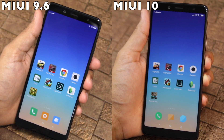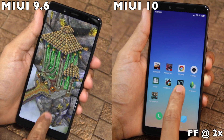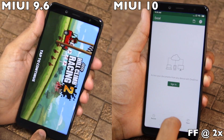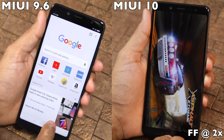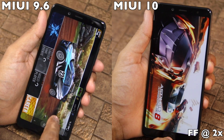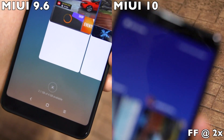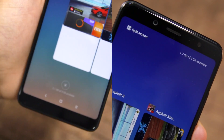What's even worse is that the phone's multitasking performance also seems to be affected, as the Redmi Note 5 Pro running MIUI 10 unloaded both heavy games — Asphalt 8 and Asphalt Extreme — which it did not do while running MIUI 9.6. This poor multitasking performance is further evidenced by the fact that at the end of the comparison, MIUI 10 had only 1.7 GB of free RAM while MIUI 9.6 had 2.1 GB of free RAM.